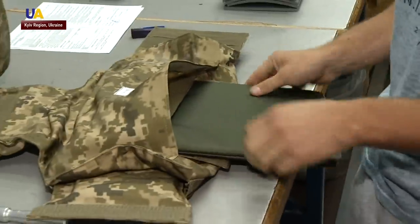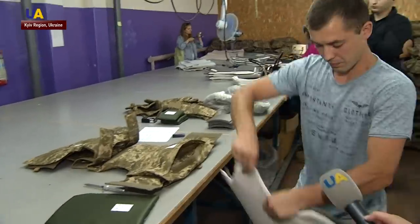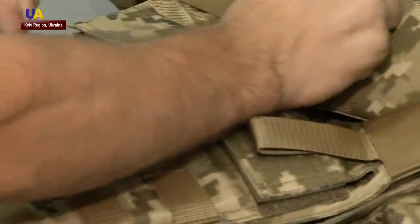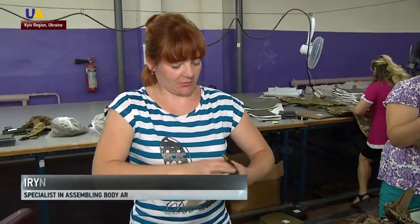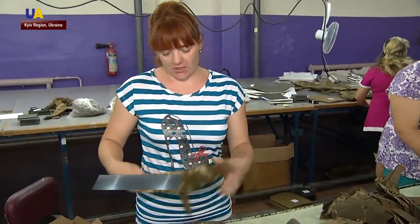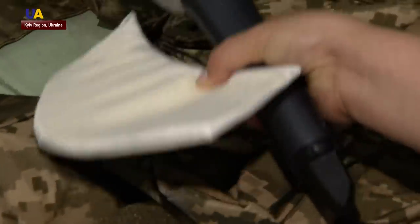We assemble a bulletproof vest, insert the plate — Kevlar and Isolon. During the day, a workshop employee can assemble up to 50 ballistic vests. This is an element of body armor, just the part that protects the neck. It's hard work. Feel how solid the fabric is — it should be pushed into the openings.